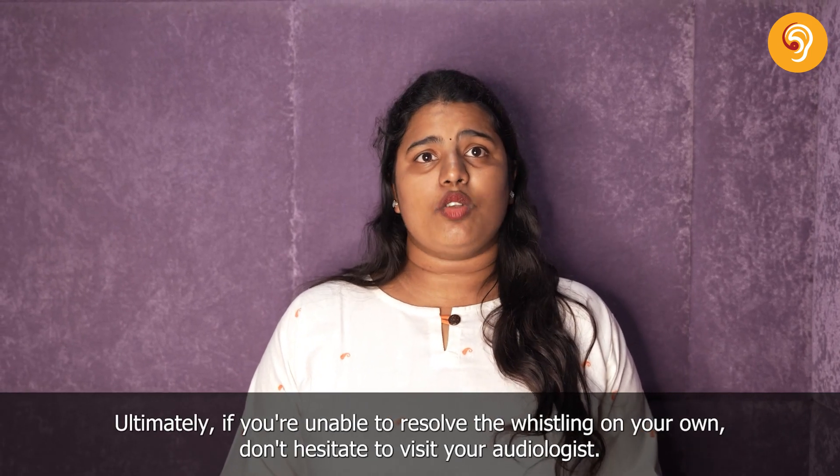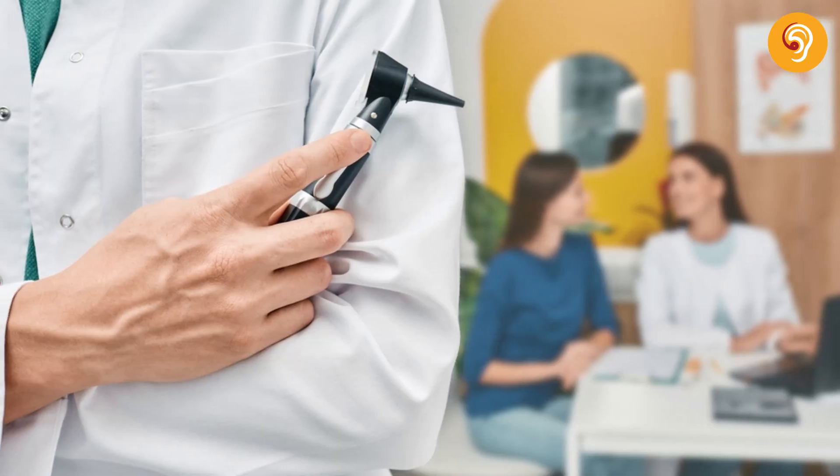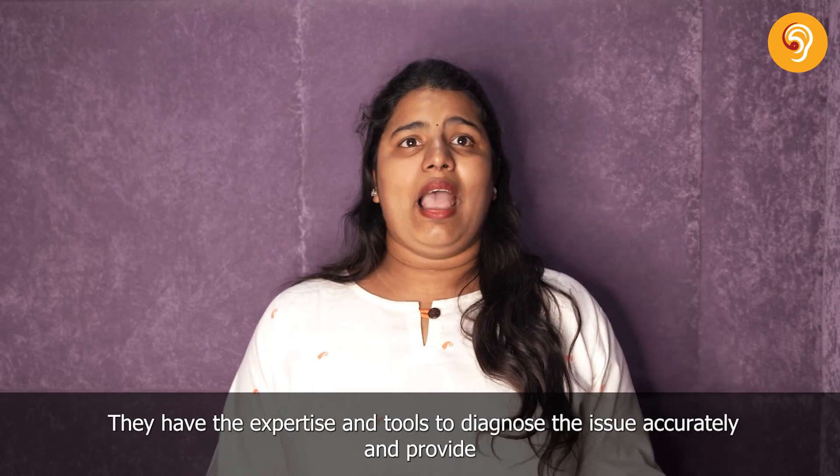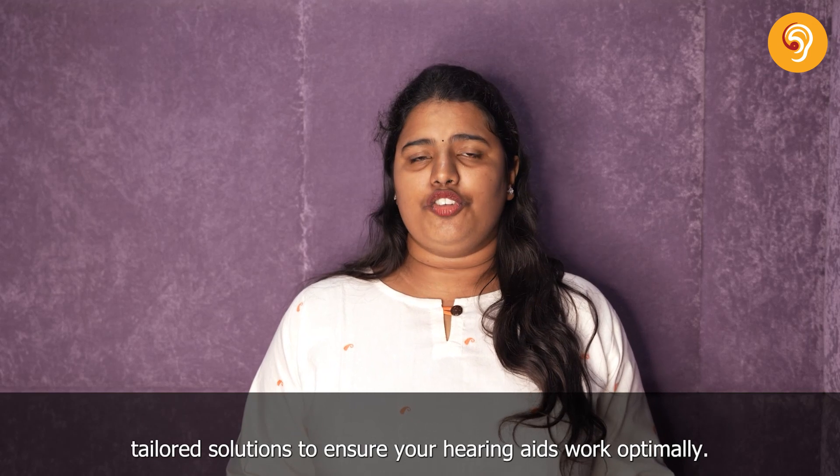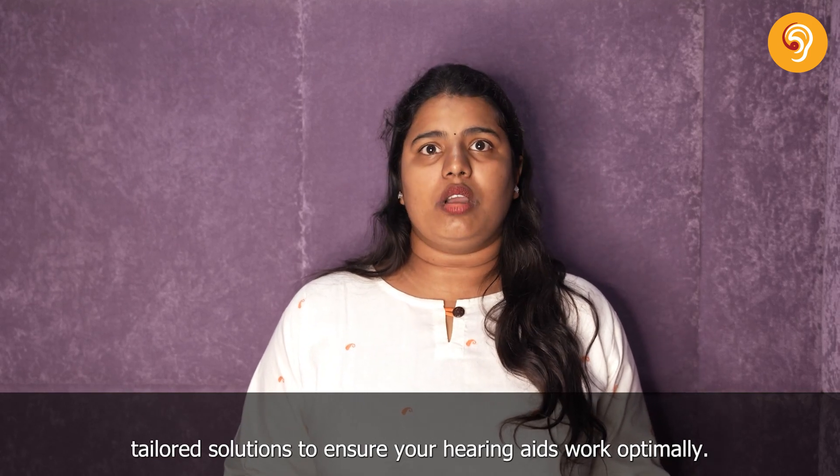Ultimately, if you're unable to resolve the whistling on your own, don't hesitate to visit your audiologist. They have the expertise and tools to diagnose the issue accurately and provide a tailored solution to ensure your hearing aids work optimally.